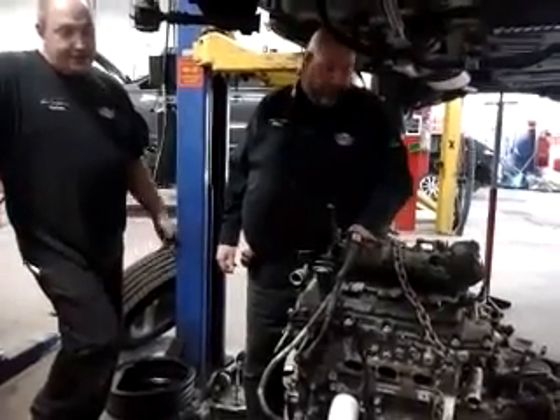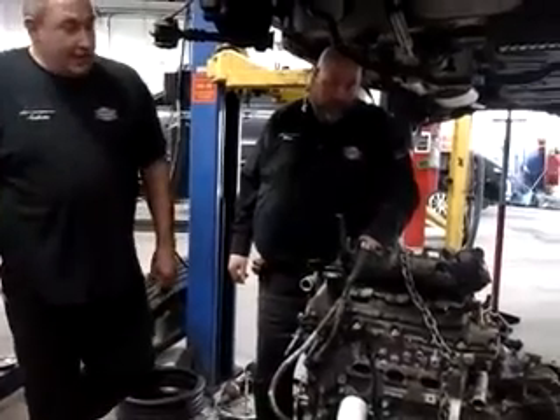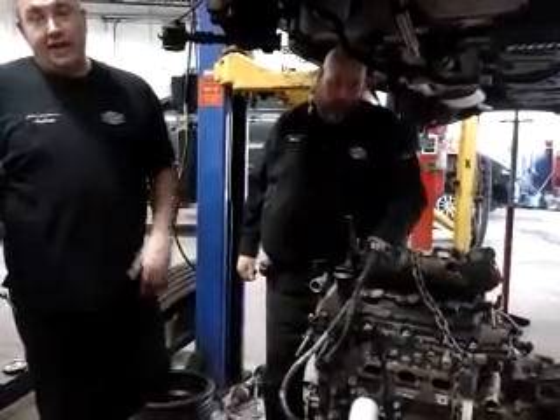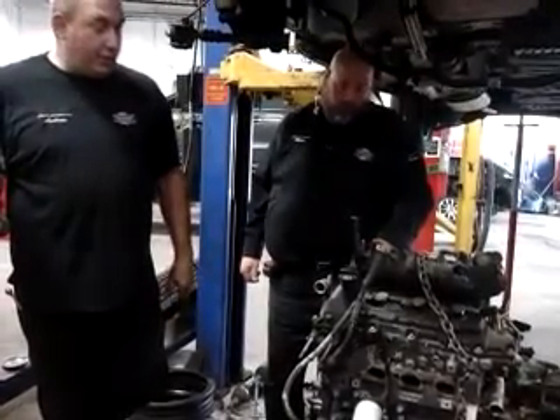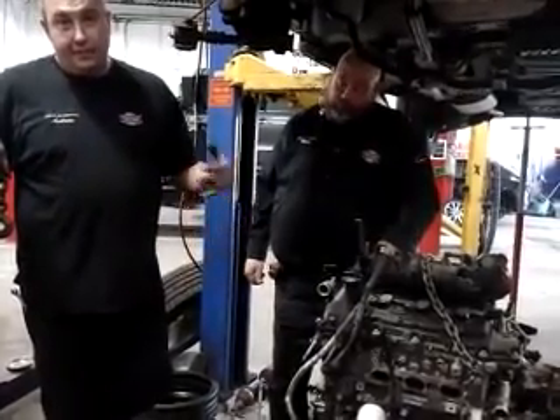What we got here is a 2013 GMC Acadia, and the customer's issue came in with the warning on the dash for engine hot, and it had a code P0128, thermostat rationale.